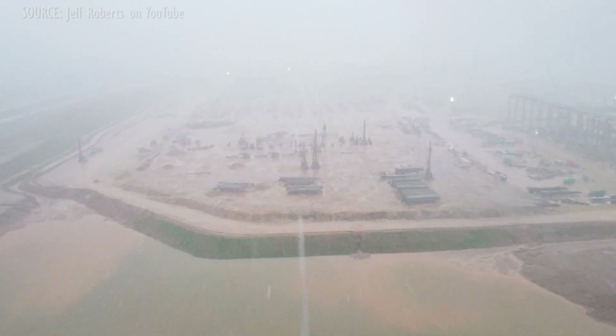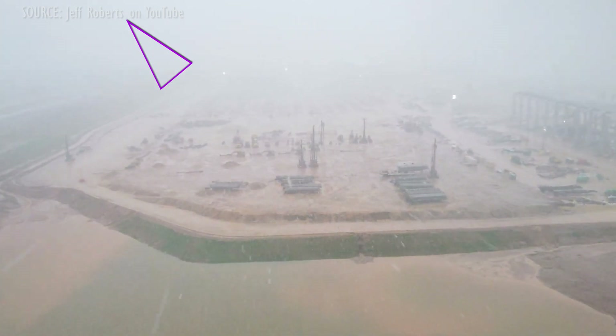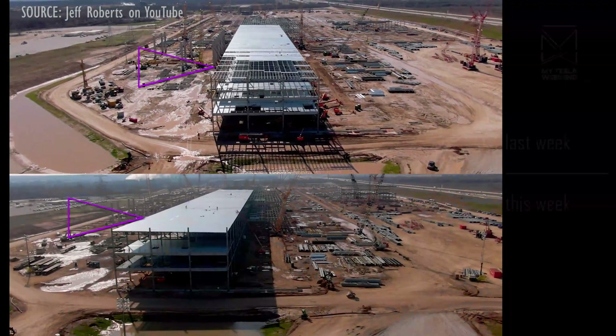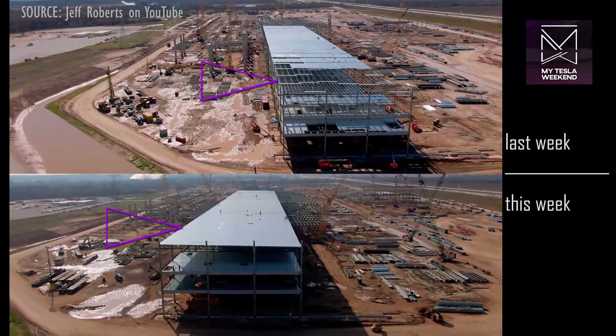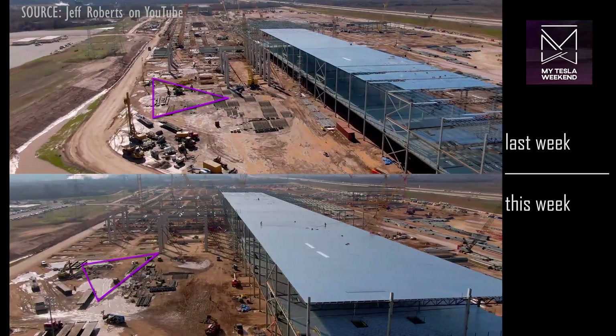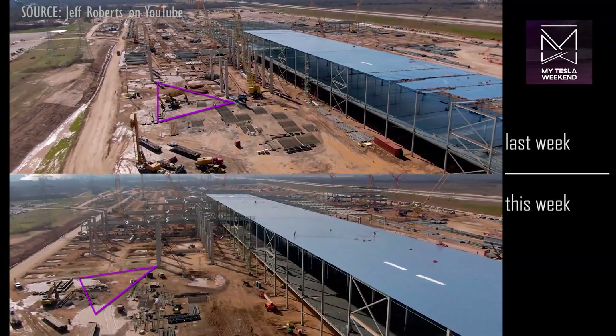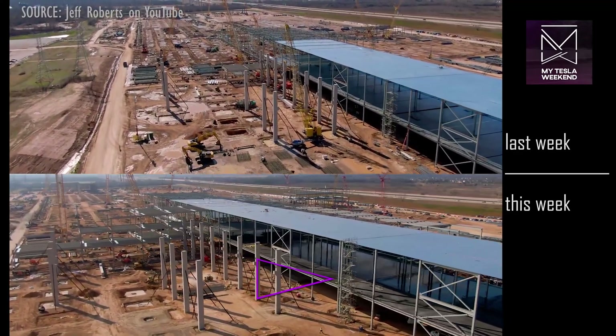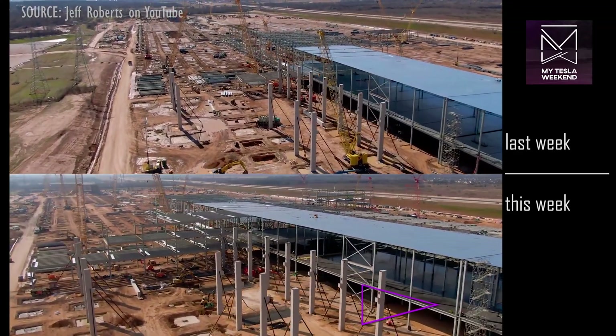If you want to see the latest from Texas, head over to Jeff's channel in the description — Jeff Roberts is an amazing drone pilot. But it's been a big week nonetheless. The main steel structure now has its roof all the way to the north end of the building, and the concrete columns where the Giga castings will live are almost ready for horizontal beams. The interior now has a huge amount of second floor concrete poured and finished.